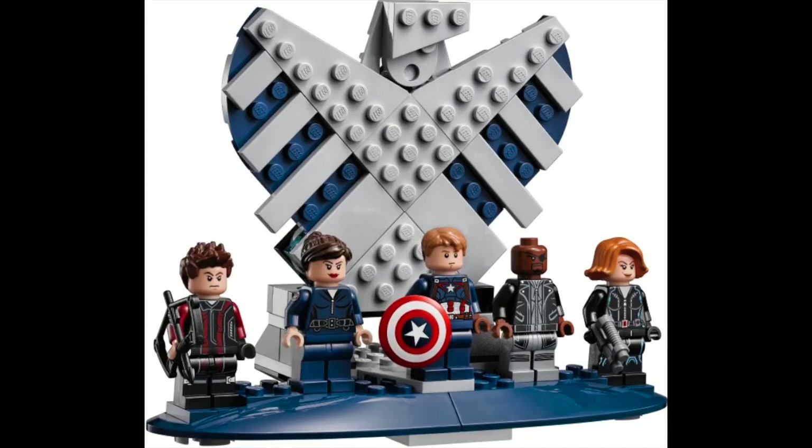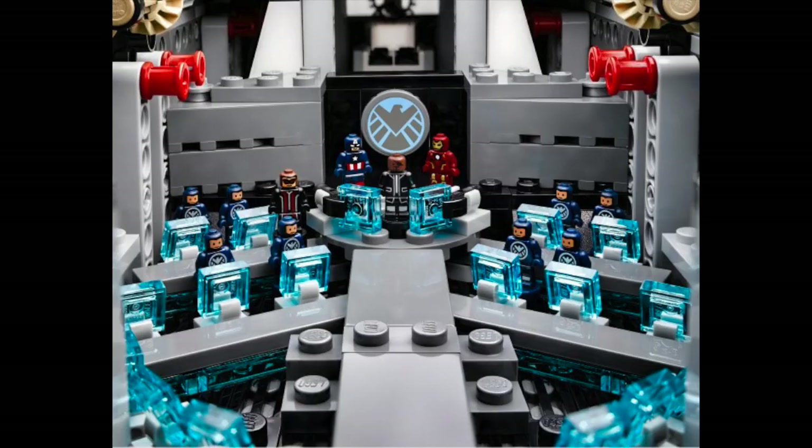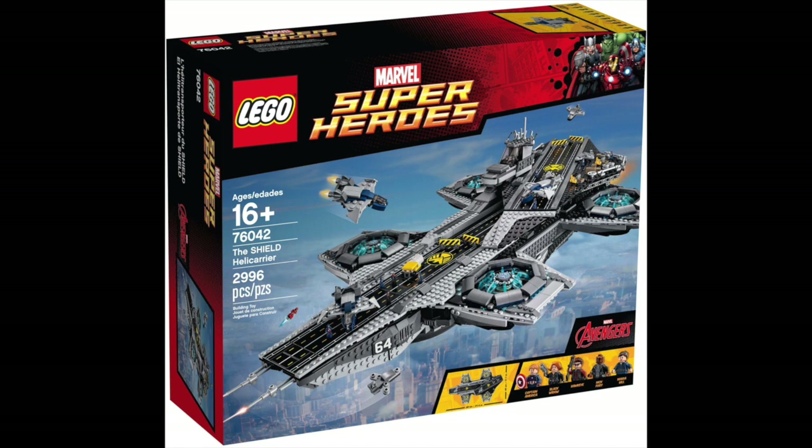This set had five minifigures: Captain America, Black Widow, Hawkeye, Nick Fury, and Maria Hill. Then you also got a whole bunch of little trophy figures for Captain America, Iron Man, Hawkeye, Nick Fury, and some SHIELD Agent trophy figures. It's a big set but not built to minifigure scale — that would be way too big. There are little jet builds and extra details you can place all over the Helicarrier. Back in 2015 when this set came out, $350 was a lot to ask for, but I do think it's somewhat reasonably priced. That's the runner-up — and surprisingly, not the best set in my opinion.